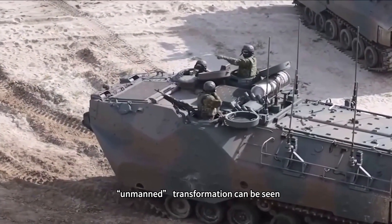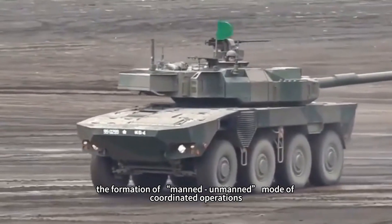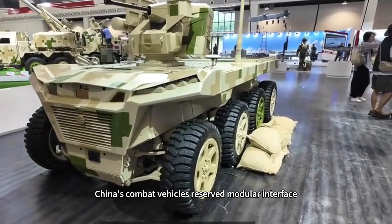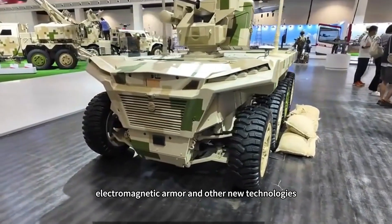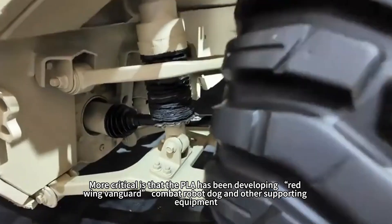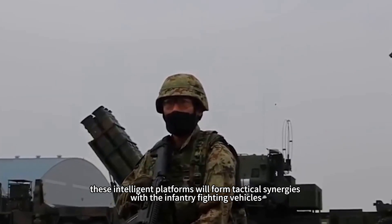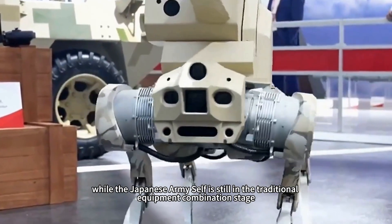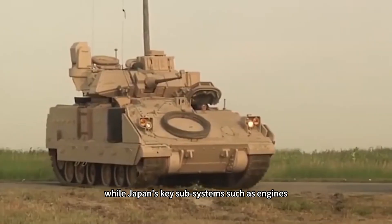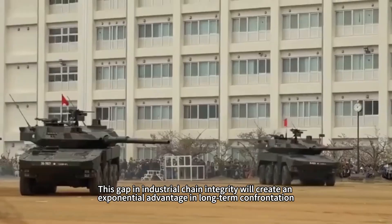From the PLA's recent unmanned transformation, it is clear that the third-generation combat vehicles will operate in deep coordination with robot dogs, drones, and other intelligent equipment, forming a manned-unmanned coordinated operations mode — a field Japan has not yet entered. China's combat vehicles have reserved modular interfaces enabling rapid integration of laser weapons, electromagnetic armor, and other new technologies, while Japan's Type 24 is limited by its design position, making disruptive improvements difficult. The PLA has also been developing the Red Wing Vanguard combat robot dog and other supporting platforms that will form tactical synergies with the IFV. In terms of logistics, China relies on a mature industrial system achieving over 90 percent domestic supply of combat vehicle components, while Japan's key subsystems such as engines and observation-and-aiming equipment still rely on imports — a gap in supply-chain integrity that creates an exponential disadvantage in long-term confrontation.